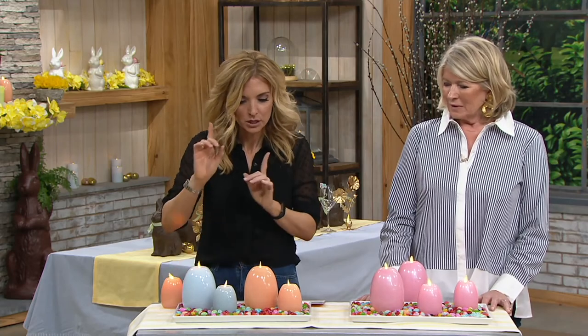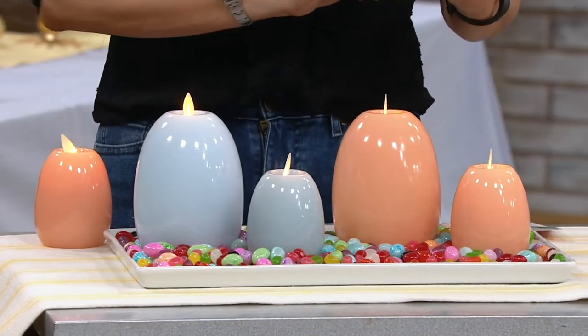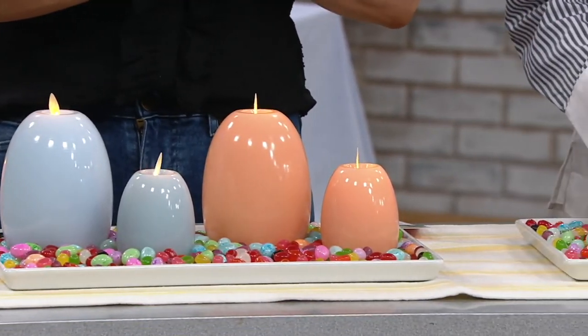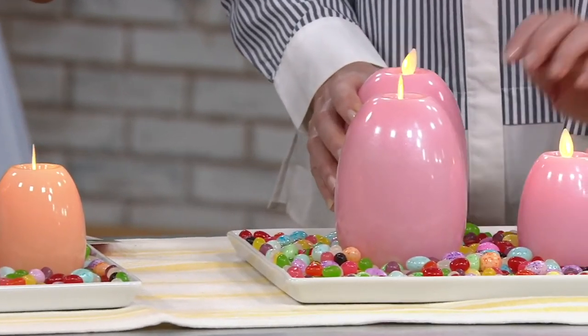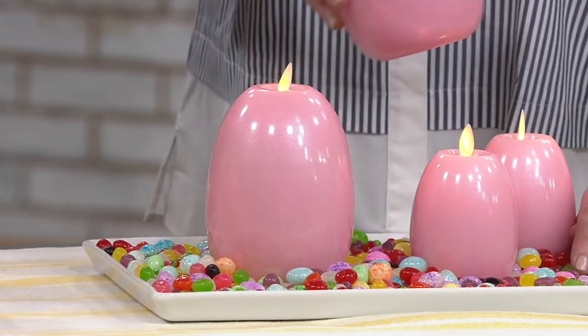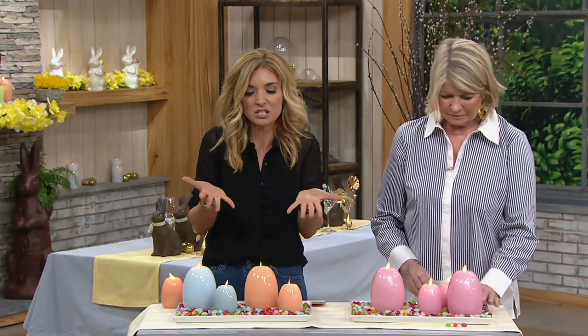We're almost out of time. Frost blue — fewer than 200. Cantaloupe — fewer than 200. And cherry blossom — fewer than 200. They're selling well. Just so you know, when we get this limited in something, it is really unlikely to ever see airtime again because it's the only order of the entire season.